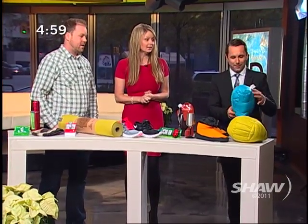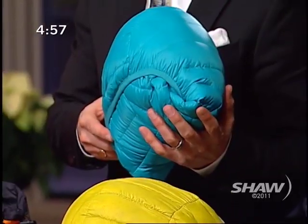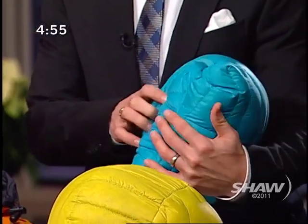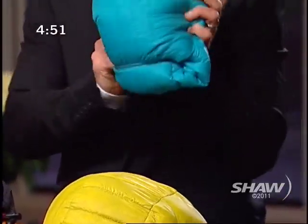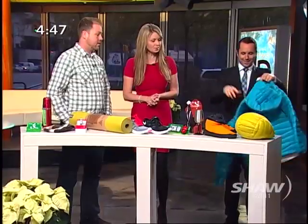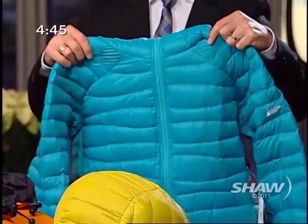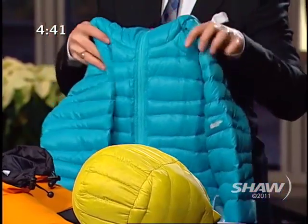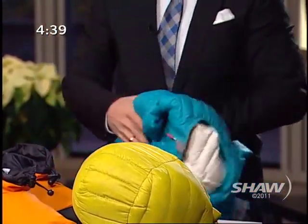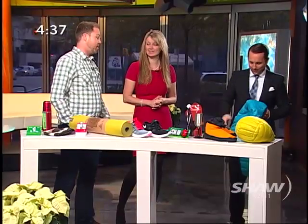We're going to start at this end of the table. This is the Light Degree hoodie — it's a down jacket that rolls up into its own hood. It's really compressible, really warm, and really comfortable. So you can just put that in your bag and keep it with you as an extra layer. They're fantastic, warm, and really stylish too.